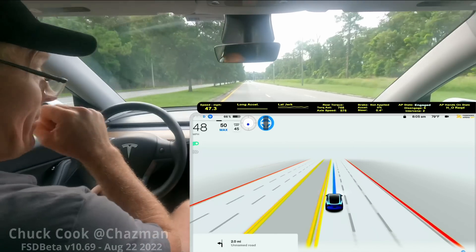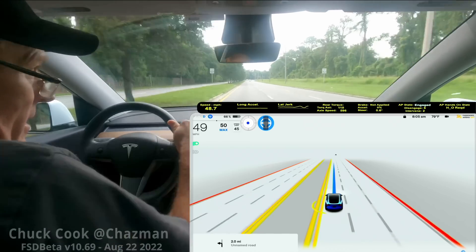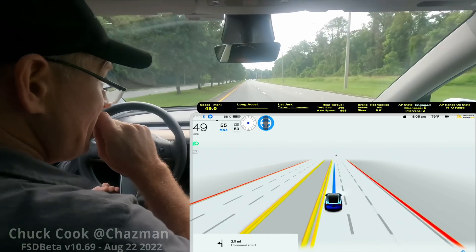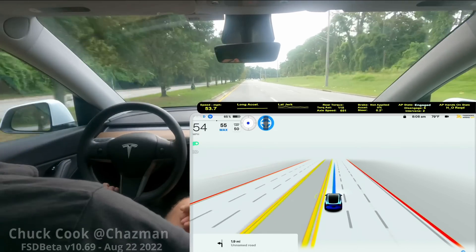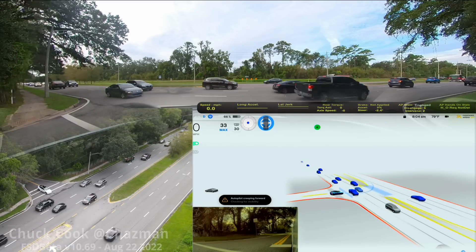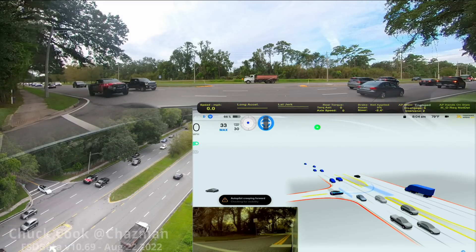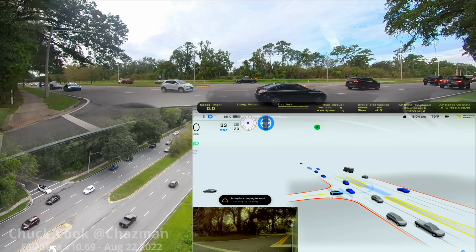This is awesome to see — definitely undeniable progress. Chuck said this blew him away, and while there are still some improvements to be made and every turn was not perfect, if this is what we can do with good engineering, the future is bright for this technology. From Chuck's experience so far, it's getting these turns about 9 out of 10 times, which is an extreme step forward from where this was just a couple of months back.